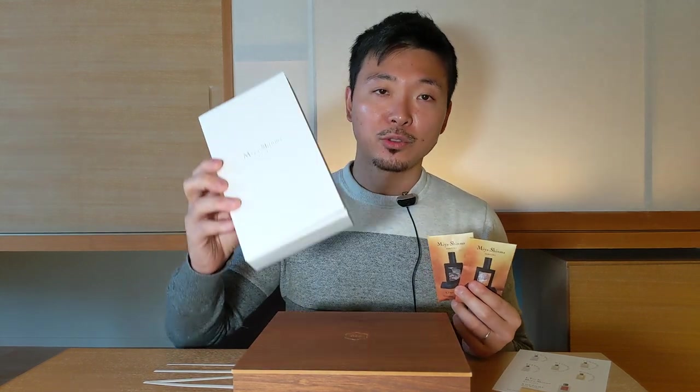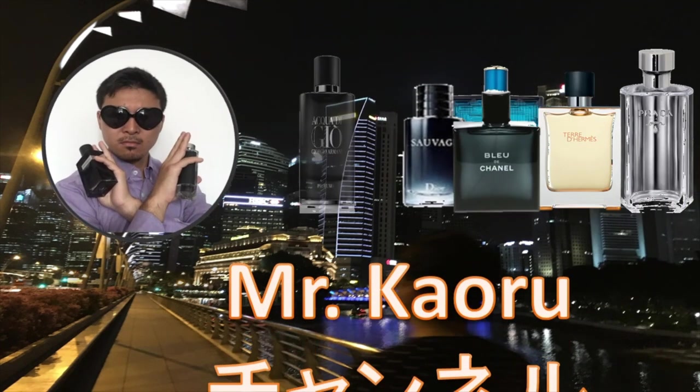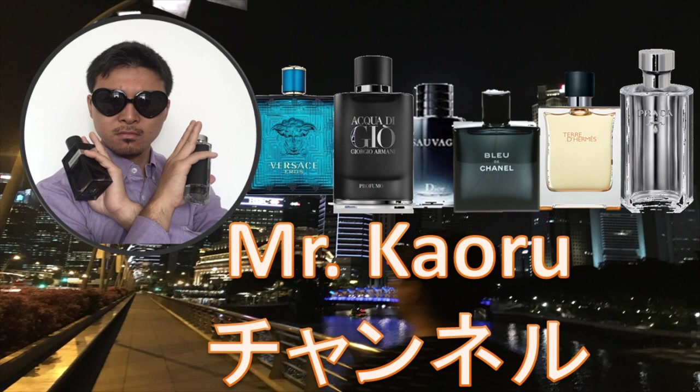Hello, this is Mr. Kourou and today we're going to do Part 2 of the full Miyashima Parfums first impression — the Lowe series and the Kimono series, so stay tuned. Today we're going to do a full first impression review of Miyashima Parfums, Part 2, tackling the Lowe series and the Kimono series. If you haven't checked Part 1, I highly recommend you watch that. Part 1 covered a full set of 10 perfumes from the Heritage Collection, and today we're going to do another 10 perfumes.